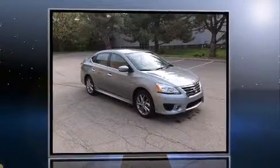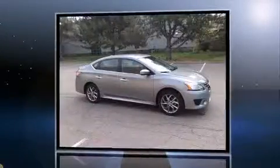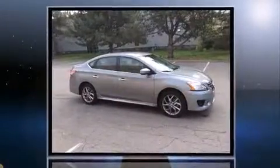The 2014 Nissan Sentra, with just over 10,000 miles on the odometer. This four-door sedan prioritizes comfort, safety, and convenience. It features a continuously variable transmission, front-wheel drive, and a 1.8-liter four-cylinder engine.